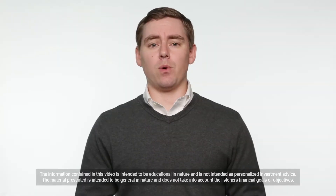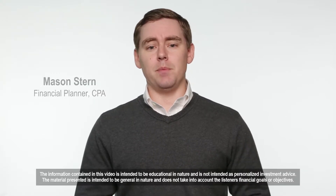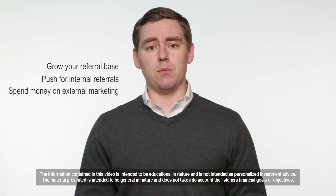One of the most critical aspects of an orthodontic practice are the new patients coming in the door. To keep patients coming into your practice, it is important to grow your referral base, push for internal referrals, and spend money on external marketing.